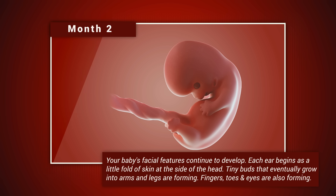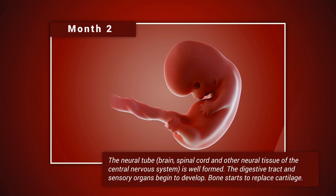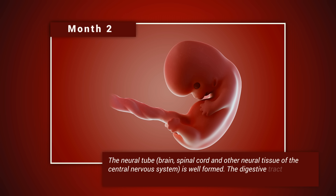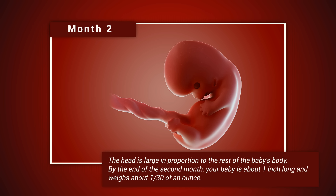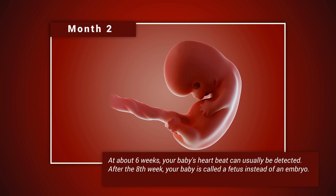Month two: your baby's facial features continue to develop. Each ear begins as a little fold of skin at the side of the head. Tiny buds that eventually grow into arms and legs are forming; fingers, toes, and eyes are also forming. The neural tube — that's the brain, spinal cord, and other neural tissue of the central nervous system — is well formed. The digestive tract and sensory organs begin to develop; bone starts to replace cartilage. The head is large in proportion to the rest of the baby's body. By the end of the second month, your baby is about an inch long and weighs about 1/30th of an ounce. At about six weeks, your baby's heartbeat can usually be detected. After the eighth week, your baby is called a fetus instead of an embryo.